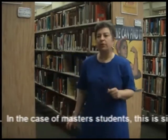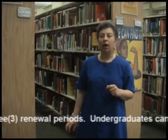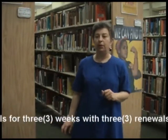In the case of master's students, this is six weeks with three renewal periods. Undergraduates can have most materials for three weeks with three renewals.